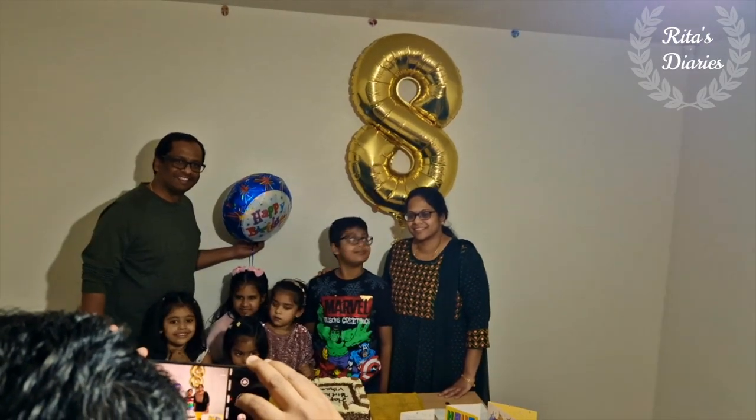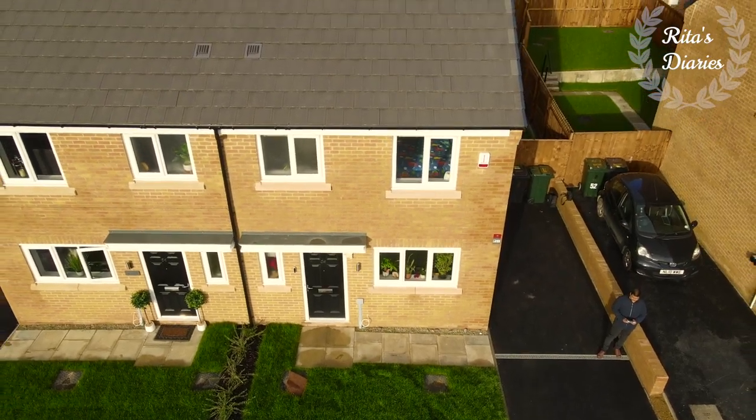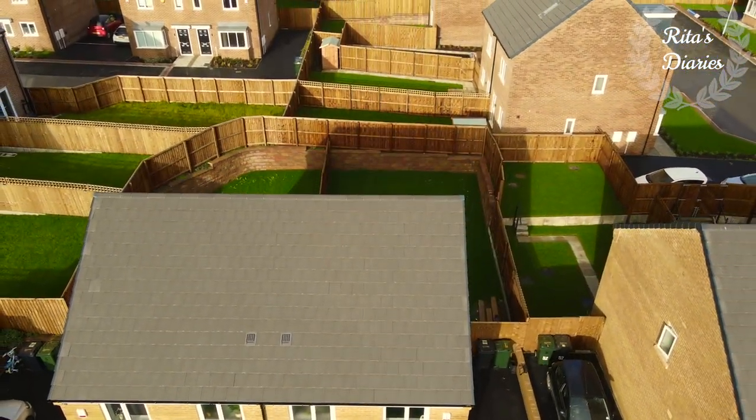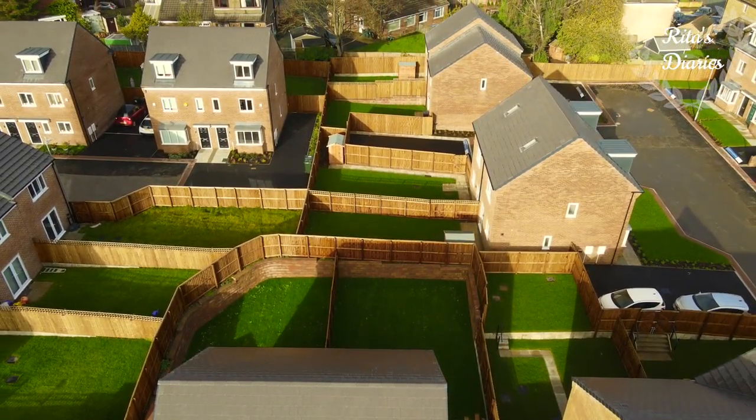This is Ram, Basanti, and their son Vihan — it's a small and loving family and they just moved into this new house a few days before. We had a small get-together during their son's birthday, during which I thought of taking you around their house.